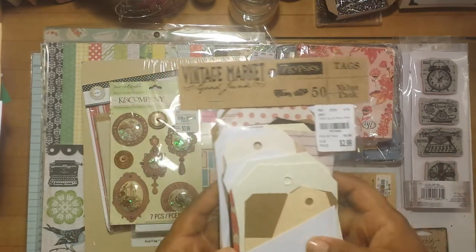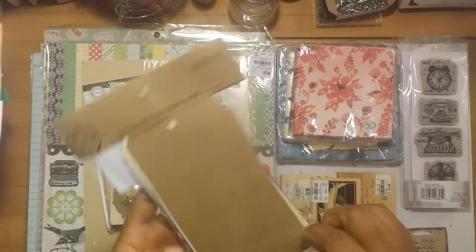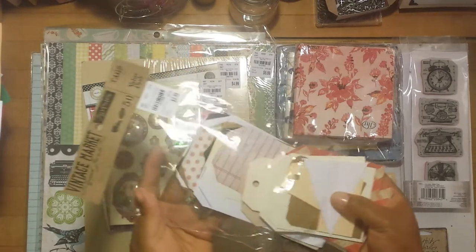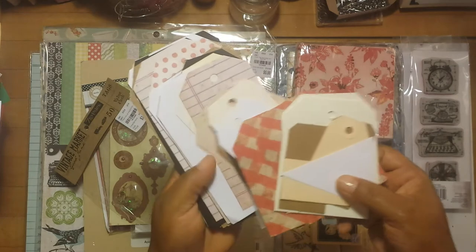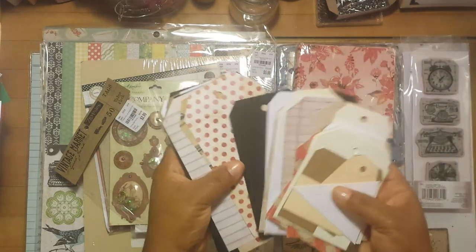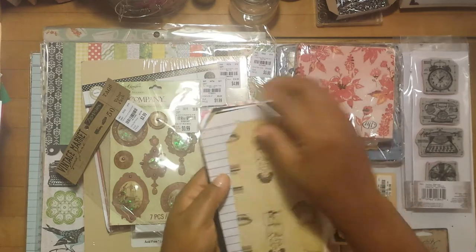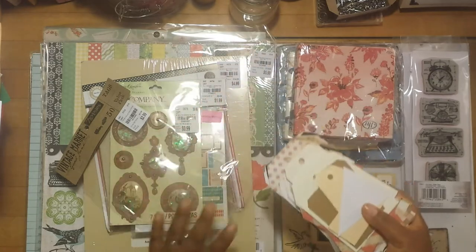This tag set was $2.99 — there are 50 tags in this pack by Seven Gypsies. It has a variety of different tags, different sizes, different patterns. There's one with writing lines, a polka dot one, an all-black one, one with a little girl on it. One was upside down when I opened it — I wasn't sure if that was on purpose or a printing error. But there are different sizes and a variety of different designs.